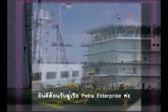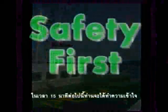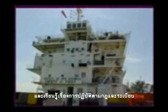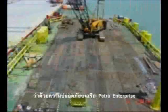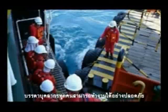Welcome on board Tetra Enterprise. In the next 15 minutes, you will be able to understand and follow the safety rules and regulations on board Tetra Enterprise. It is our responsibility to ensure that all personnel are able to work safely during your stay on board with us.